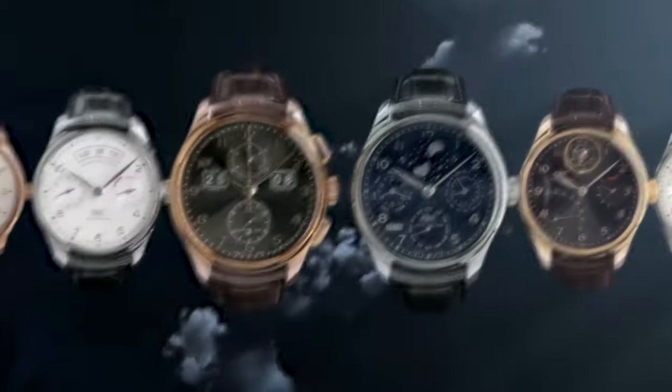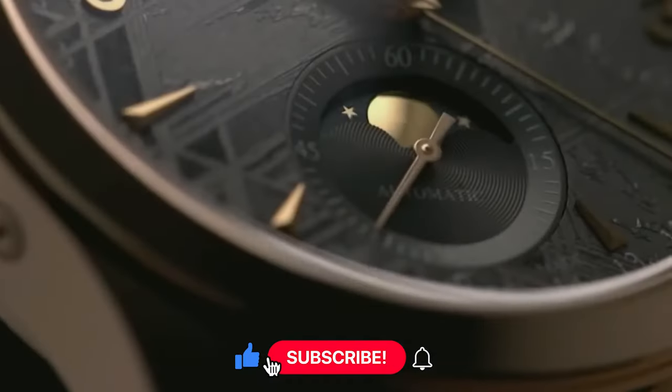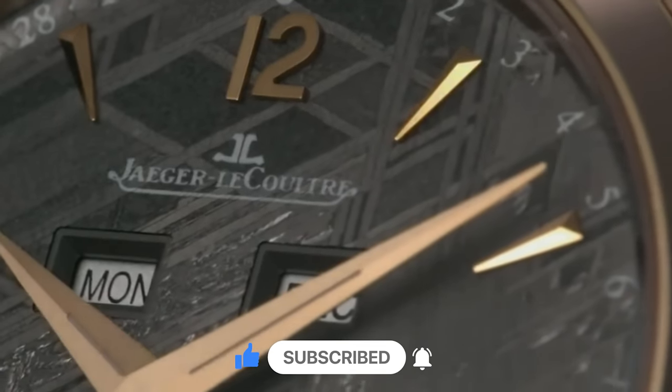Share in the comments which smartwatch suits you best and your reasons. Thanks for tuning in — if this video was of help, don't forget to give it a big thumbs up. For more content, subscribe to our channel. Catch you in the next video!